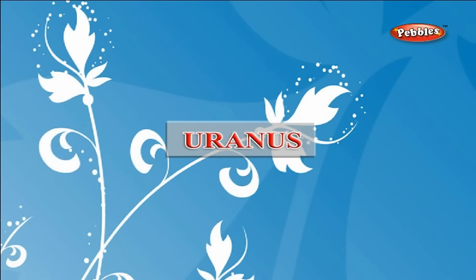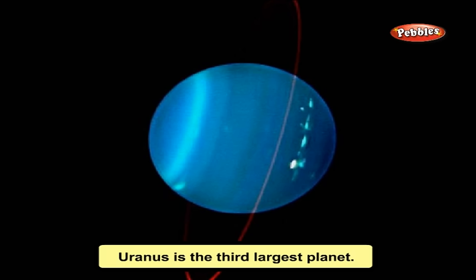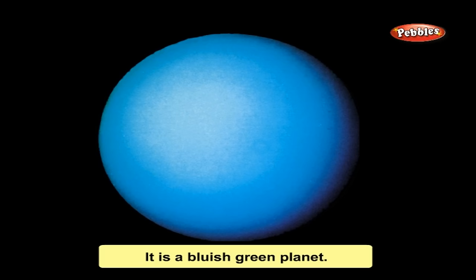Uranus is the third largest planet. It is a bluish-green planet. It has 15 known moons.